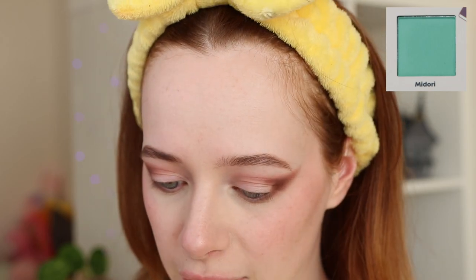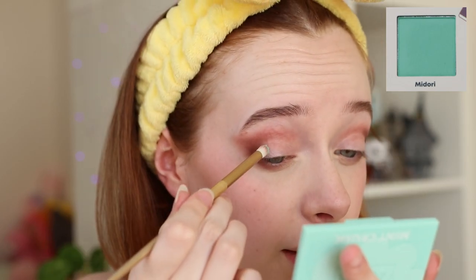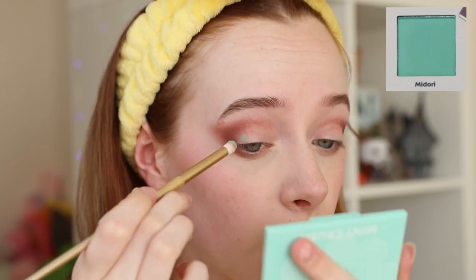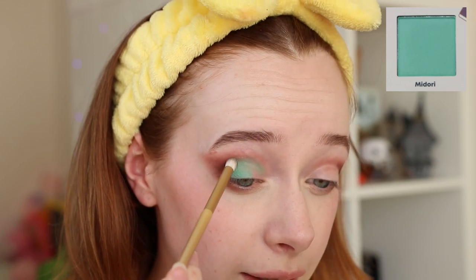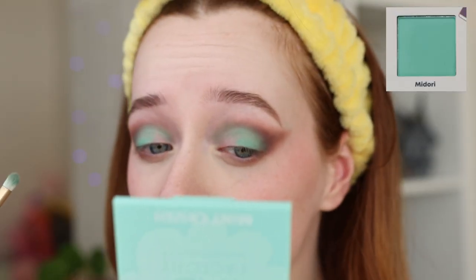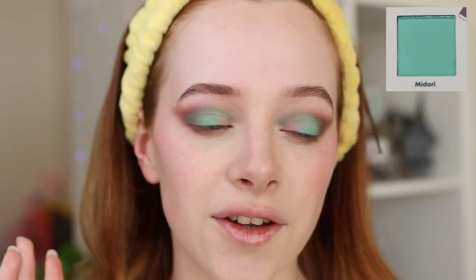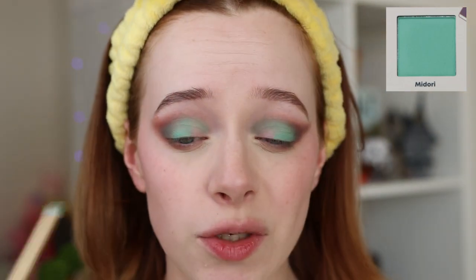Next I'm going into the shade Midori, which is a lovely mint green matte that felt extremely creamy while swatching. I'm applying that to the lid and blending it into the brown. I must say this shade does turn a bit patchy — you can layer it well but it does get patchy in spots. You really need to make sure the eyeshadow base is even with no thick lines, because the shadow will stick to it and turn patchy.